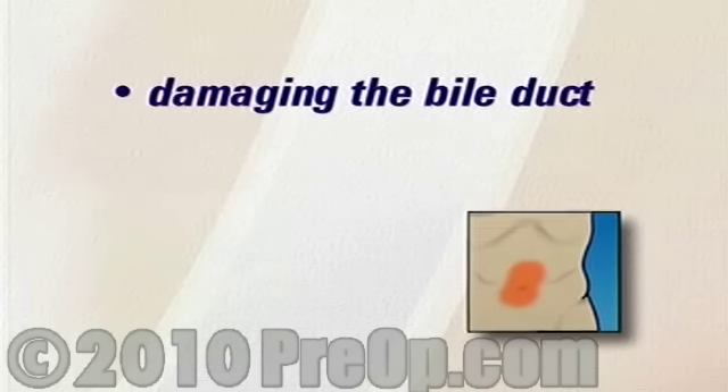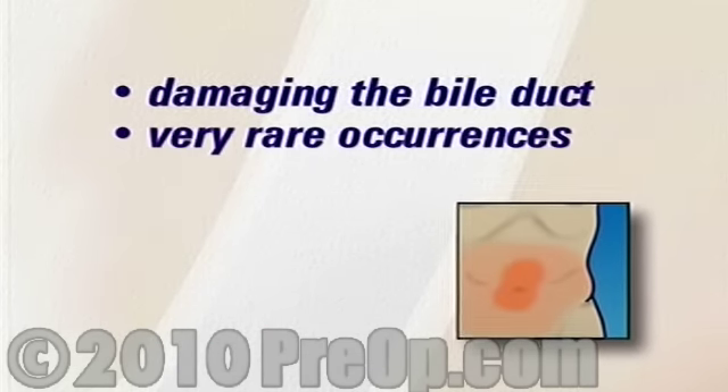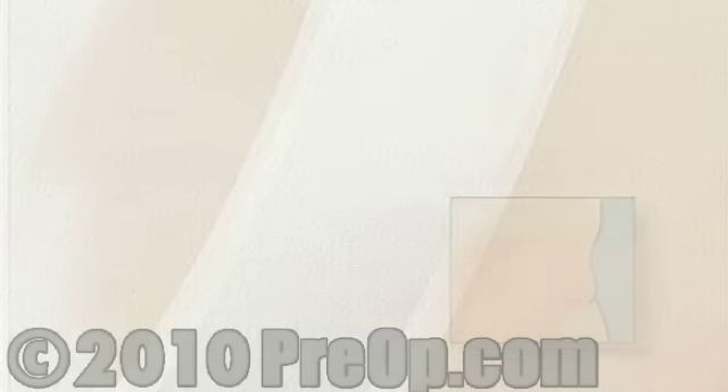A more serious complication comes from accidentally damaging the bile duct, but these are very rare occurrences. Finally, as mentioned earlier, the surgical team may decide to end the laparoscopic procedure and convert to an open surgery.